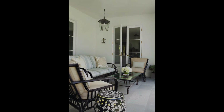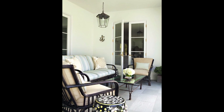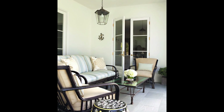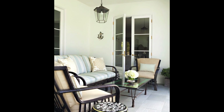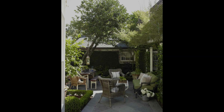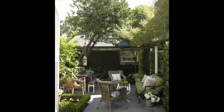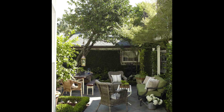A graphic stool can be used to rest drinks or double as extra seating in a pinch. Durable furniture — think wicker — will carry you through season after season. Give it a fresh look with graphic cushions and pillows.